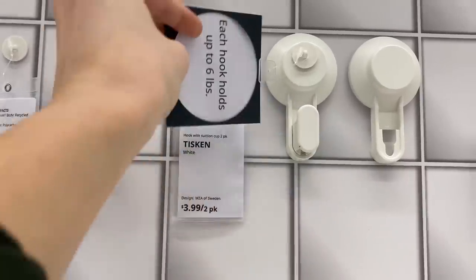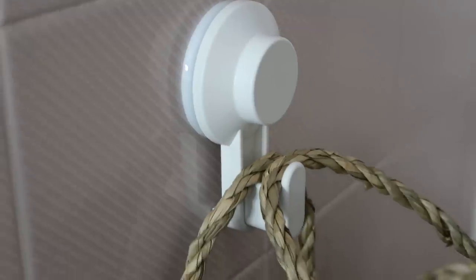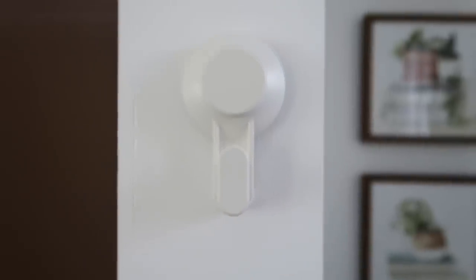This next IKEA product is great for bathrooms, especially if you're a renter — suction cup hooks. They come in a set of two and are very strong, holding six pounds of weight. They're perfect for hanging a wet towel after your shower or a bag of bath toys, and they stick to tiles, glass, and mirrors. They have a very clean, simple design so they don't become an eyesore, and they won't damage your walls.